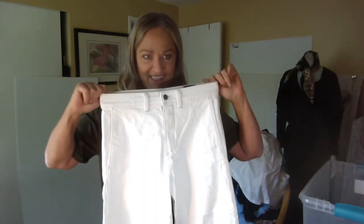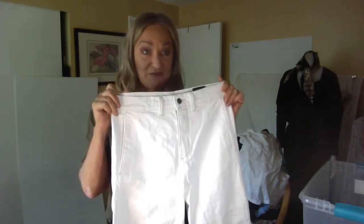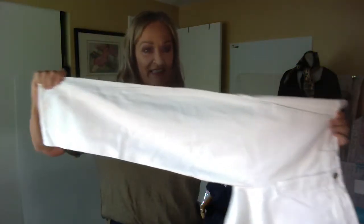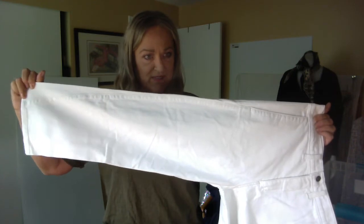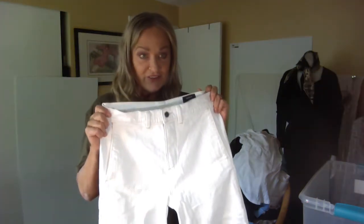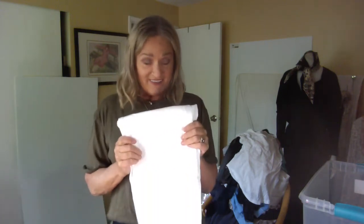I would have been really happy had these been in my size — they're a size 26, which isn't going to happen. These are from Vince and they're high-rise with a cropped leg and a bit of a taper — you can see what the seam does at the end. These had a $275 original price tag. I would truly like these in my size — a 28, 29, or 30.